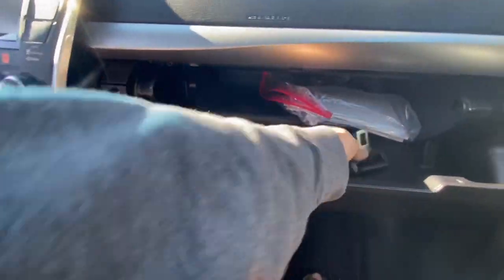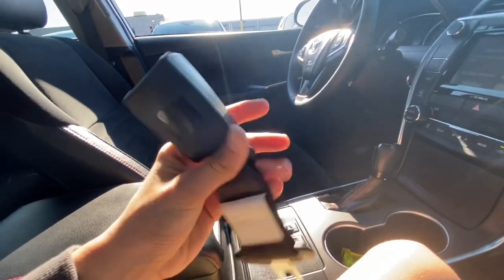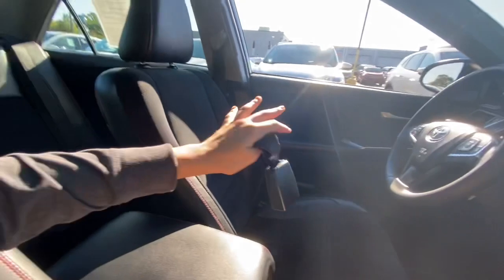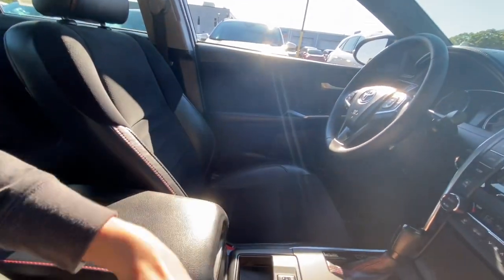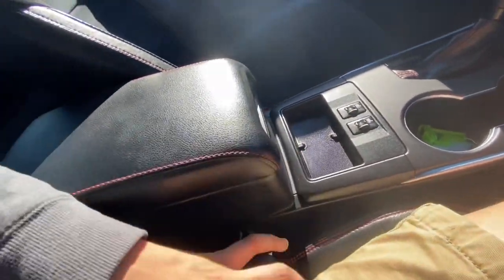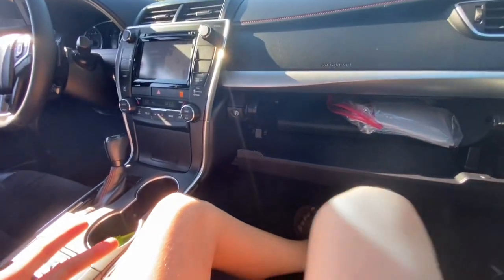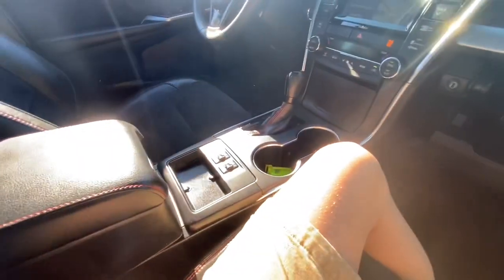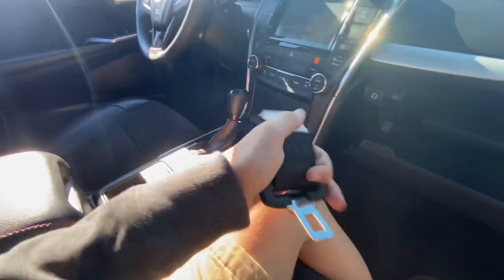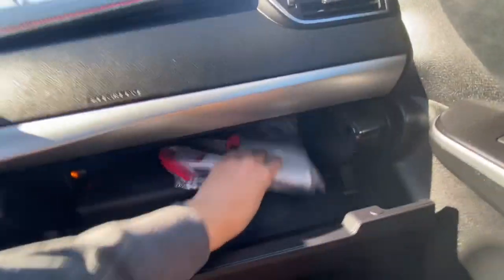In the glove box, there's actually a seat belt extender. Say if you're a larger person and the seat belt locks when it gets too tight — pregnant women also use this quite often. You plug it in, grab the seat belt, and plug it into the secondary seat belt connection. This makes the seat belt larger, acting as an extender. I've seen them online but I've never seen one built right into a car before — really neat.